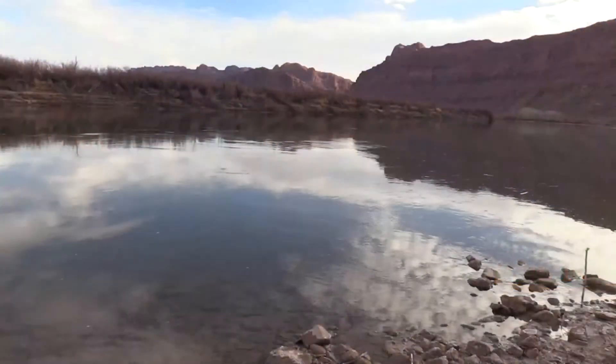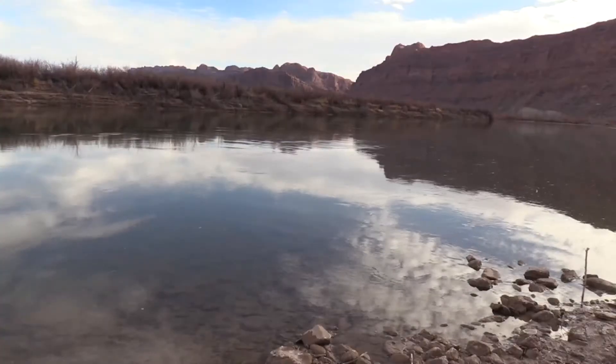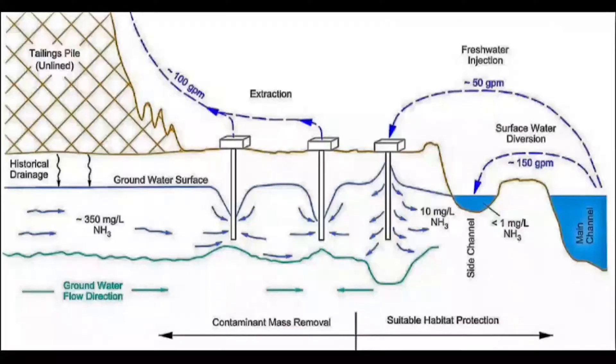Another significant piece of the mission is to protect the Colorado River. Since 2003, EM has taken charge of implementing an interim groundwater action system. This setup protects surface water quality and recovers ammonia and uranium before they can harm endangered species.